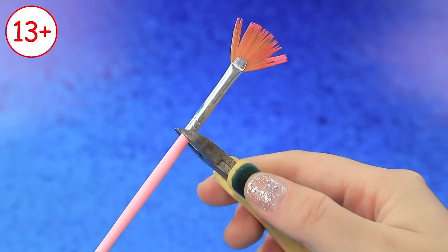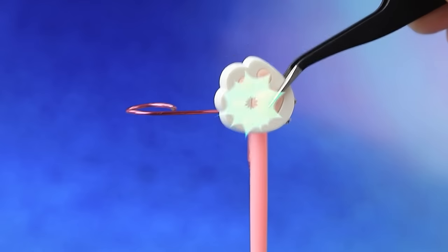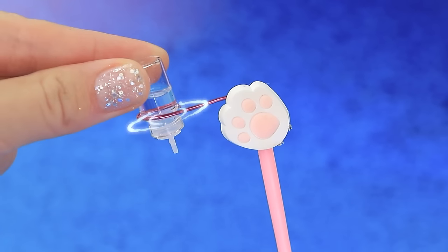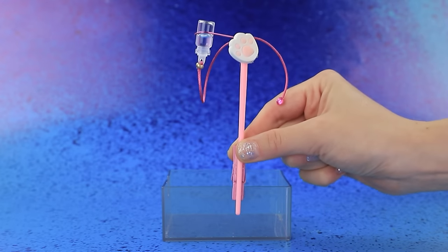Let's grab a brush. A cat's paw. Glitter. Empty the little bottle. Fill it with water. Connect the string. Set up the infusion in the box.